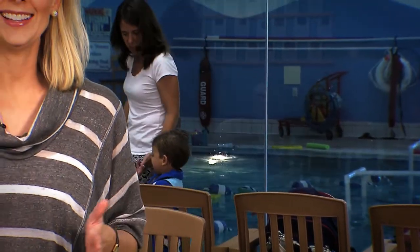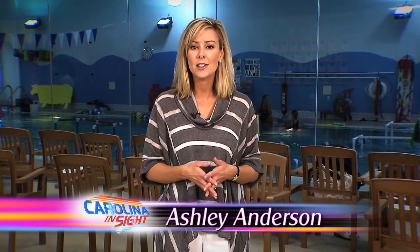It's summertime and we're here again at Little Otter Swim School, talking today about drowning prevention. Drowning is the second leading cause of death among children ages five and under. In the time it takes you to run inside and answer a telephone call, a child could drown. In fact, 75% of children who drown have been out of sight less than five minutes.